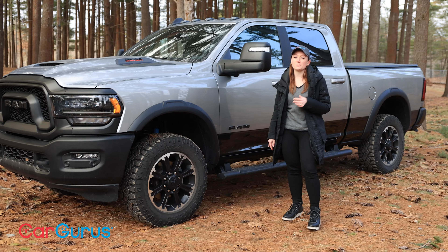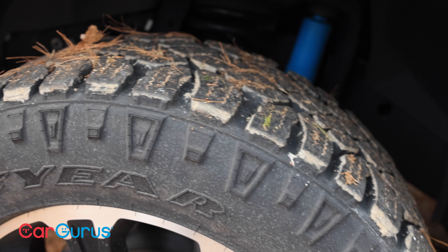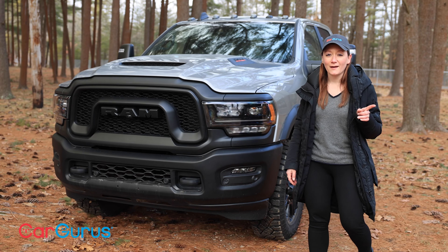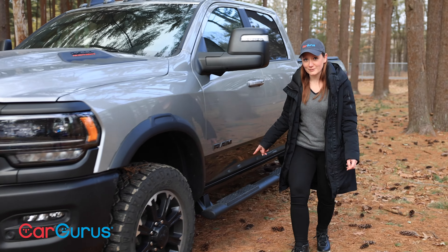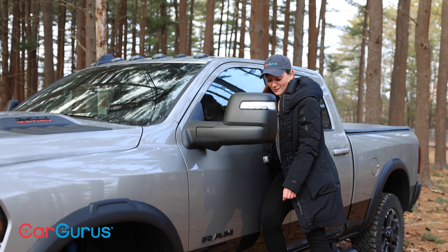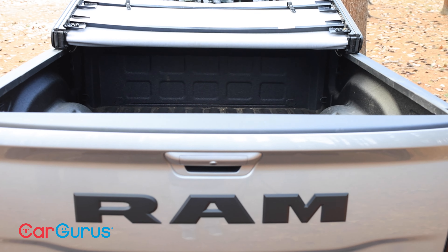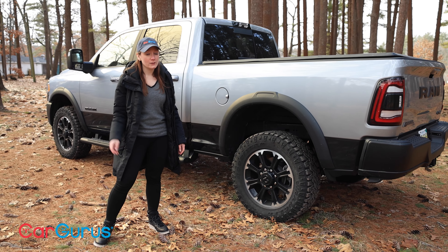The Rebel trim looks pretty similar to the Power Wagon, the other off-roader in the lineup, with a few notable differences. We have 20-inch wheels with 33-inch tires, fewer graphics, no winch up front. Then there's this blacked-out grille with a special design that's unique to the Rebel trim, and this is cool. This is an accessory — $445 — it's the tubular sidestep by Mopar. It's been a really good friend to me this week, and I think it looks awesome. All 2500 Rebels get the crew cab, so the four-door, and the six-foot, four-inch bed.